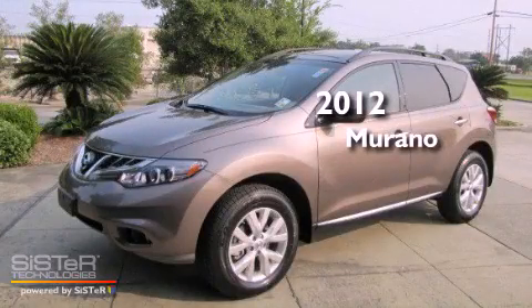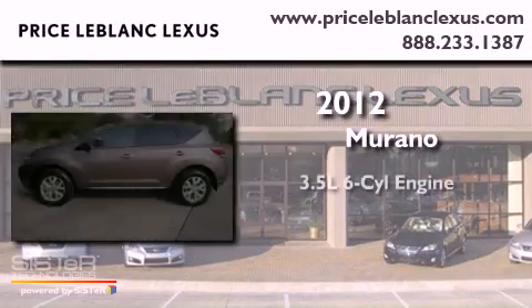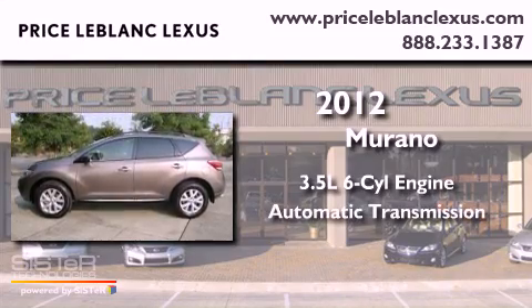This is a 2012 Nissan Murano. It has a 3.5-liter six-cylinder engine and an automatic transmission.